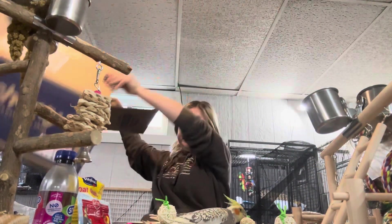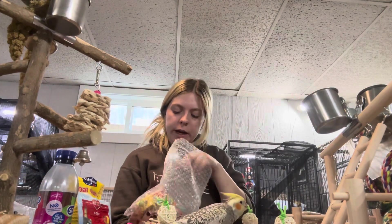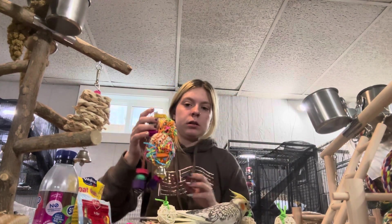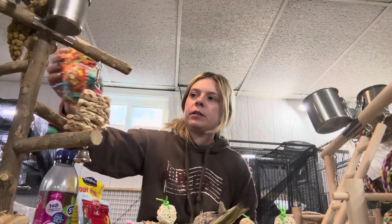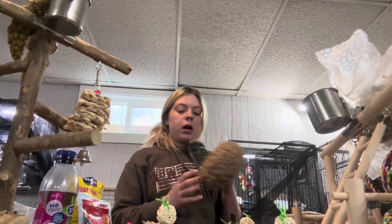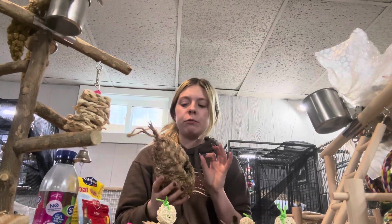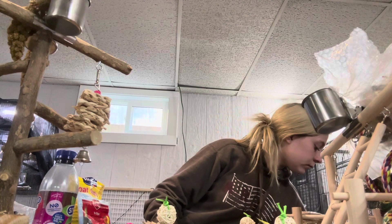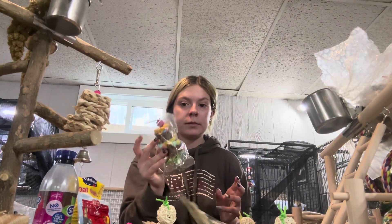Second box emptied. Last box, guys! We have a confetti toy — Savannah's checking on it. I have just another hut for my finches because they will destroy this hut — they're crazy, they want to put everything in the nest. Another confetti toy.